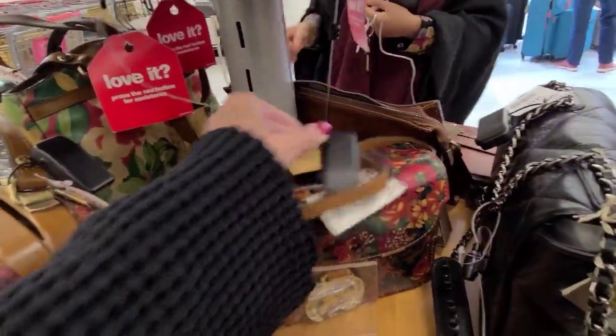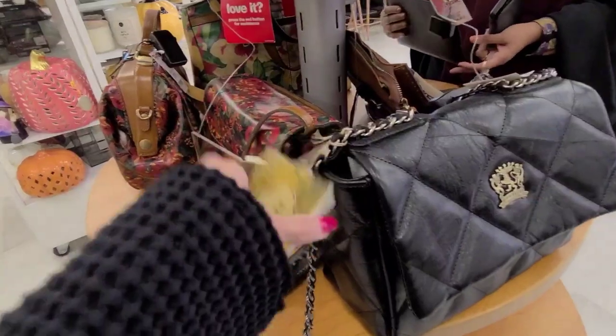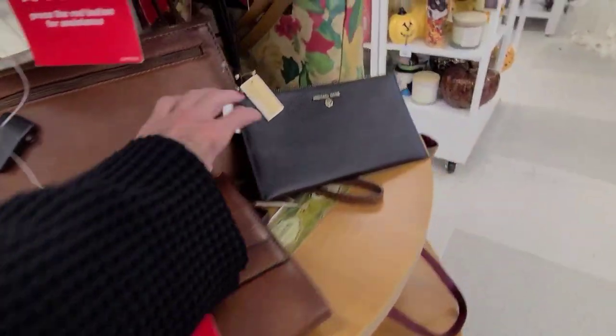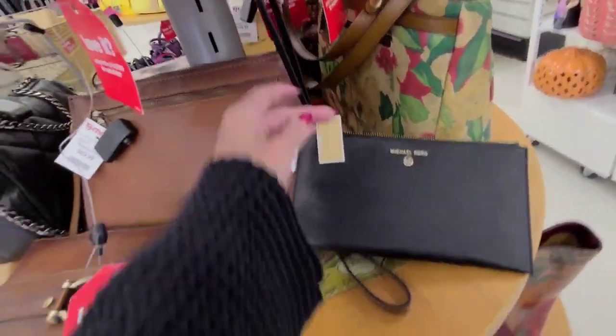This one here is $60. And our little frenzy here is $129. Ooh, little Michael Kors. This one $98. $40 — little wristlet.